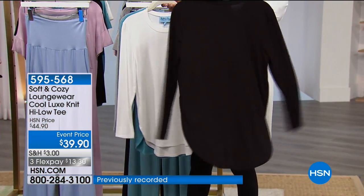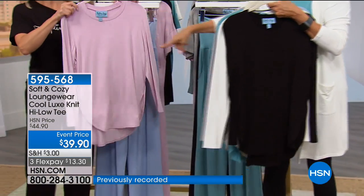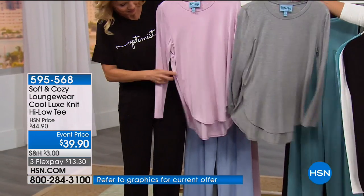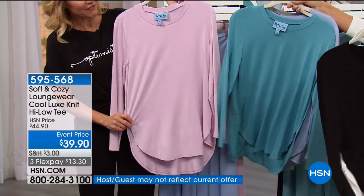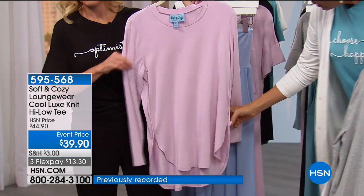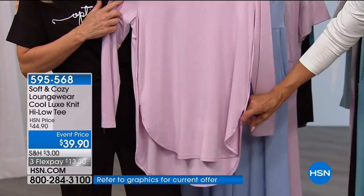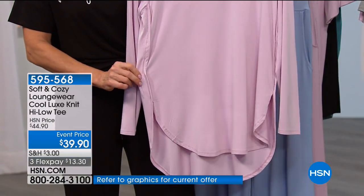It's from the loungewear collection, but I think you're going to be able to wear this anywhere. On the lighter ones we can see some of the fine details. There's a soft pink, heathered gray, soft blue, teal or seafoam, and then ivory and black. This is 595568. Note the way these shirt-tail hemlines have been done — high-low — and there's still the slit, so you've got absolute ease of movement.